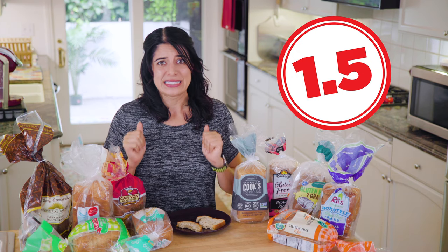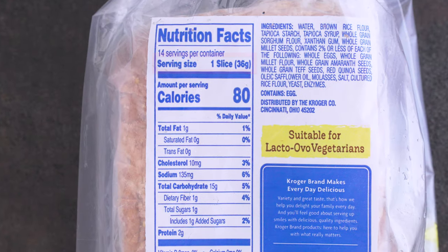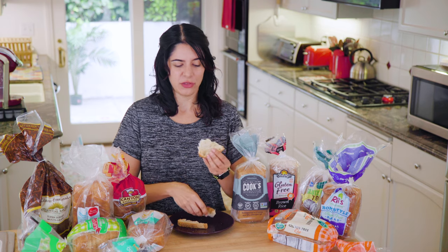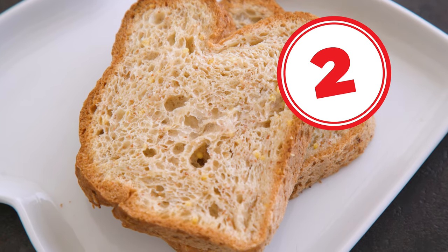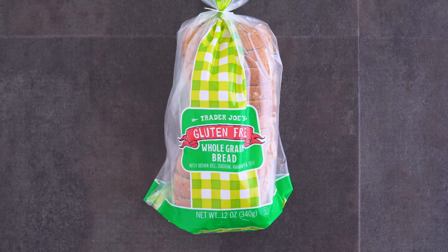Next up: Kroger's seven grain gluten-free bread. One slice is 36 grams — about 25% denser than the previous bread. The stats and ingredients are similar. This one is thicker but it feels gummy too. The texture is lacking — it's really crumbly. Maybe a little bit better than the last one. I give it a 2 out of 5.